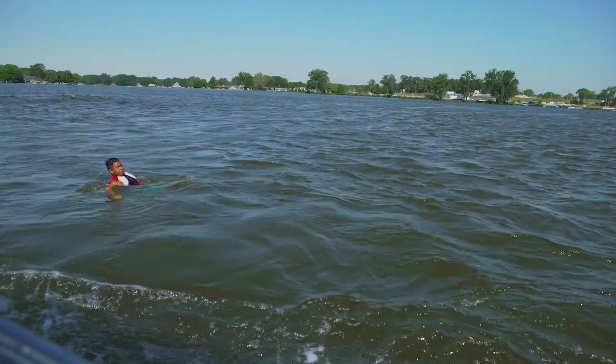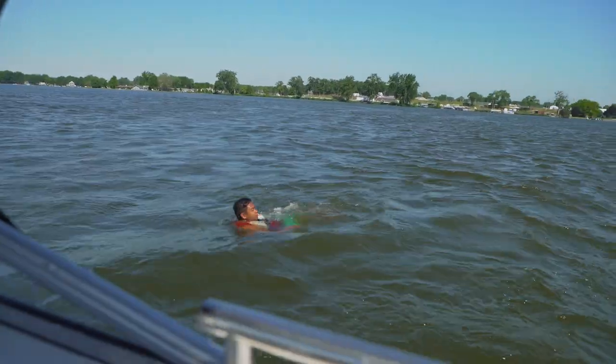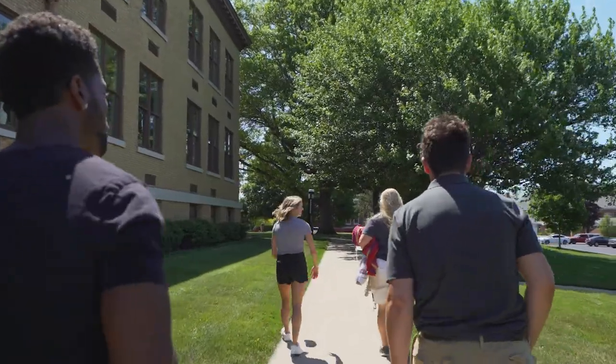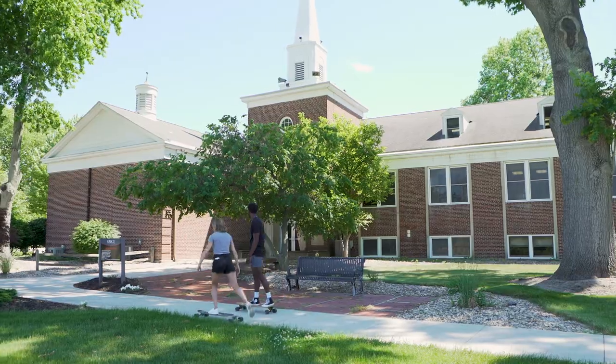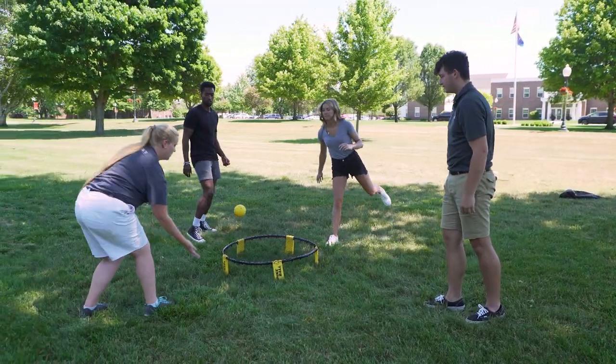There's a lot of fun activities down at the lake, but there's also a lot of things to do on campus. Grace College is located on a beautiful campus that gives us a lot of space for on-campus activities like spikeball, hammocking, and longboarding.